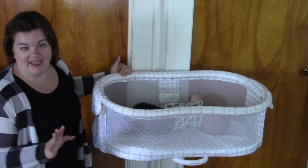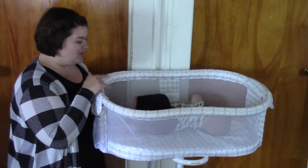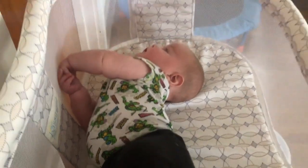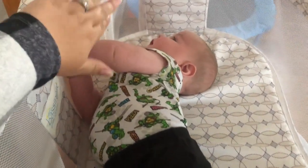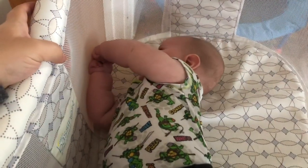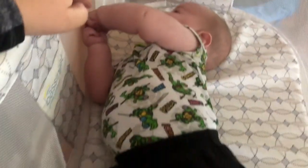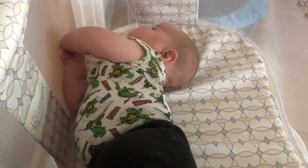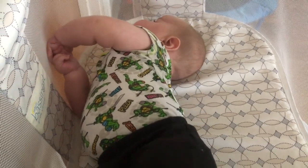The thing I love the most about the Halo Bassinet is that it has mesh sidings. You can see Ira right now — he's trying to roll over. He has his hands pressed up against the mesh lining and he's just wiggling around in here. At night, he likes to press his face into the mesh lining, and I like that it's mesh because I feel safe having him sleep in here. I'm not worried about him suffocating against a regular fabric paneling. It has really good safety features as far as the mesh lining is concerned, and he's been really happy to sleep in here.